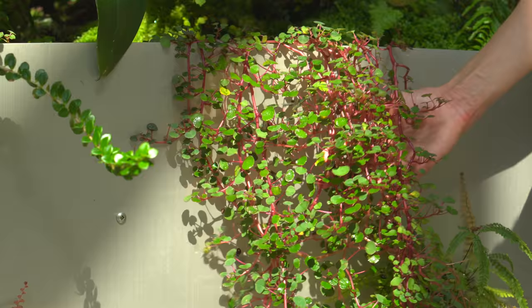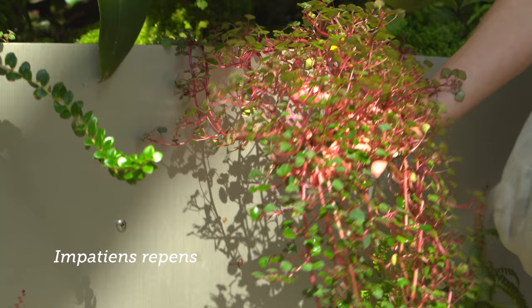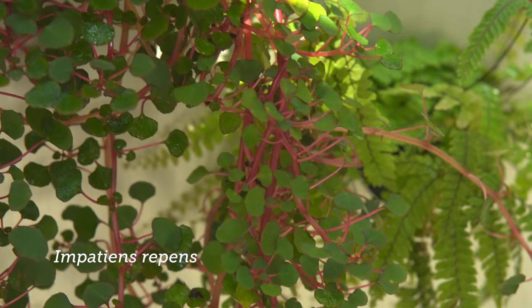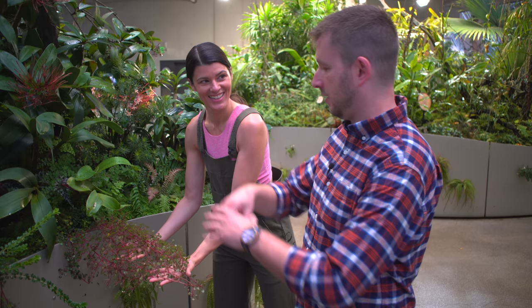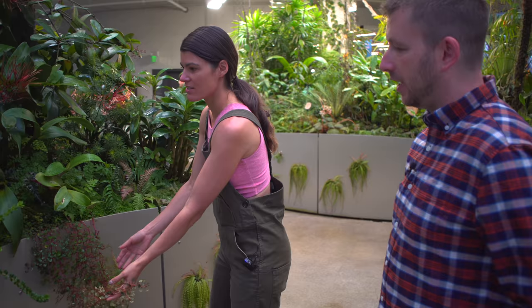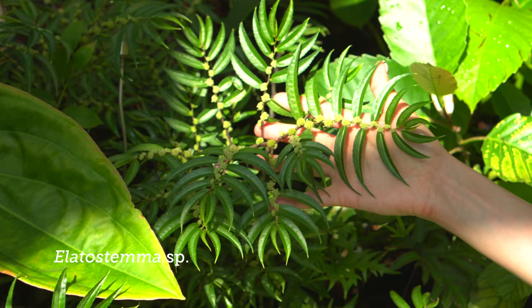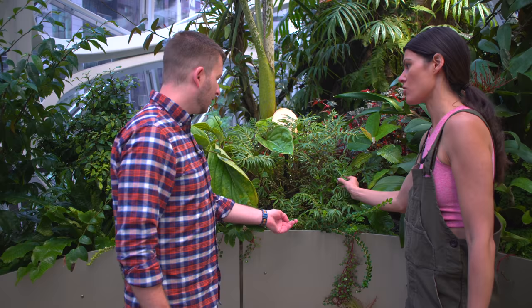I want to point out the Impatiens repens just because you can see it in its full glory, just hanging over. Yeah, this is absolutely how it wants to grow. We actually had trouble growing this in the greenhouse because we were trying to contain it in a pot. So we put it in a hanging basket and it's draping down like five feet. It's gorgeous — I love the red stems. I'd also love to show this Pilea right here that's actually in flower. Which species is this? This is in Elatostema. It's in that same Urticaceae family, and I don't think we have a species name on this one.